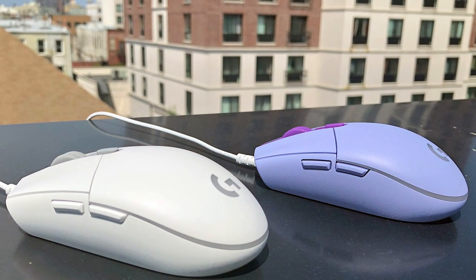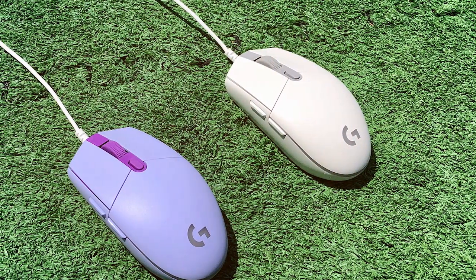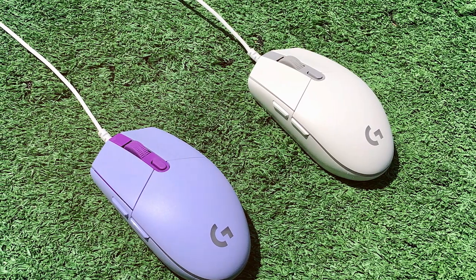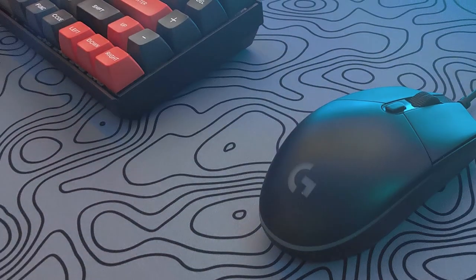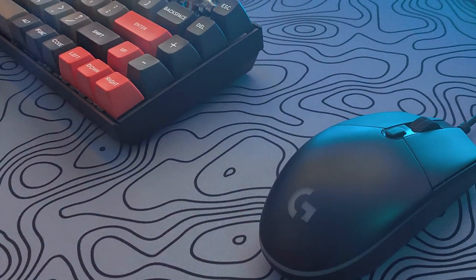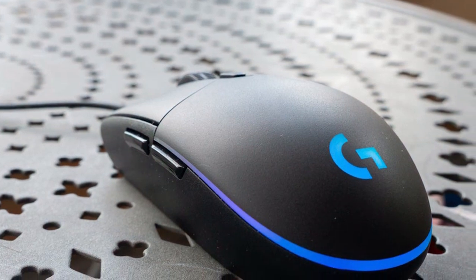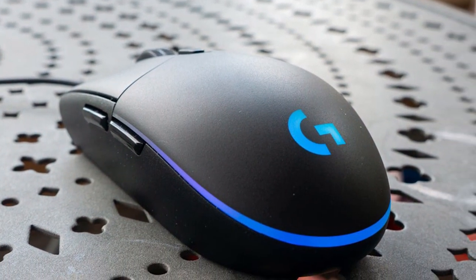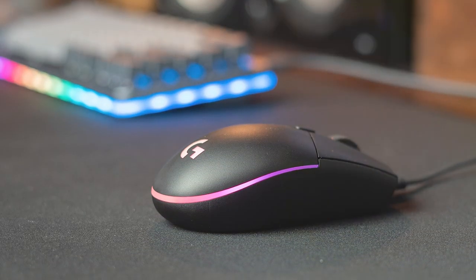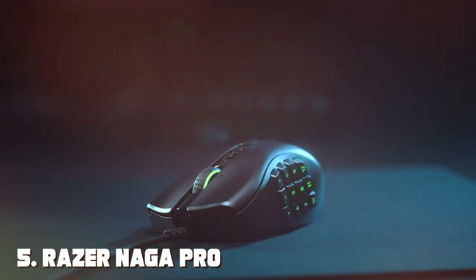The classic design of the G203 is comfortable for both left- and right-handed gamers, making it a versatile choice. Its lightweight construction allows for quick and precise movements, perfect for fast-paced games. With customizable RGB lighting, durable build quality, and an affordable price point, the Logitech G203 proves you don't need to spend a fortune for a reliable gaming experience. The number five position is held by the Razer Naga Pro Wireless Gaming Mouse.